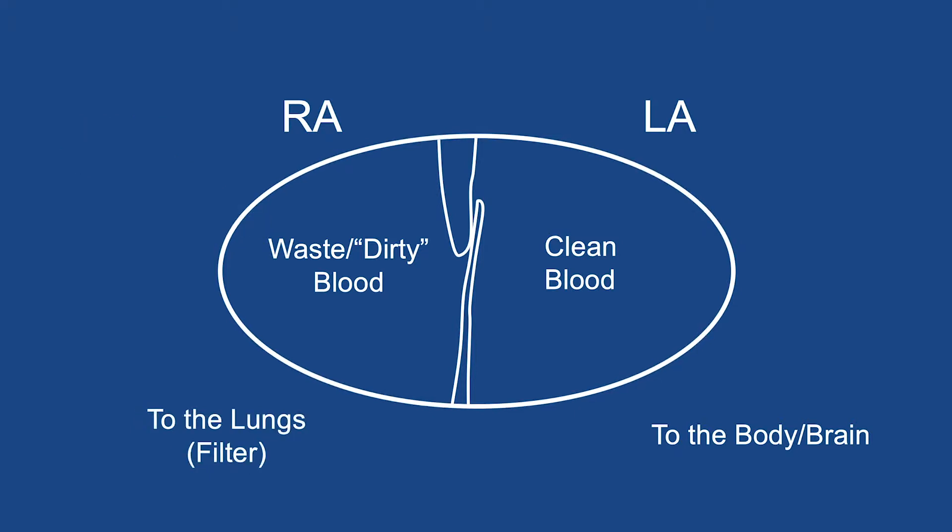One of the waste products that returns to the right side of the heart are small blood clots. Everyone makes these in their veins — it's normal. When the heart wall is solid, the clots have no choice but to travel to the lungs with the rest of the dirty blood, where they are filtered out. But every time the PFO opens and blood flows from the right to the left, dirty blood crosses to the clean side without getting filtered. If a blood clot is passing by the PFO when it opens, the clot can be pushed over to the left side of the heart. From there, the clot will be pumped out to the body with the clean blood, and if it is pumped to the brain, a stroke may occur.